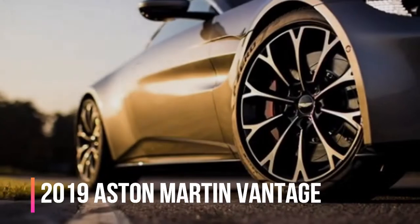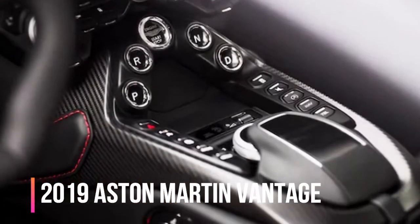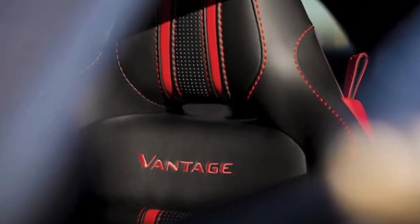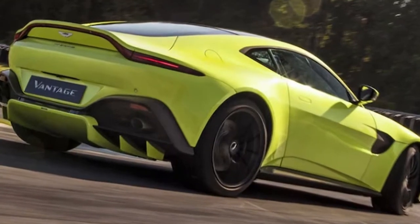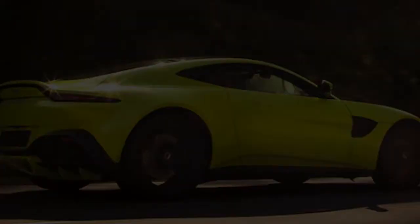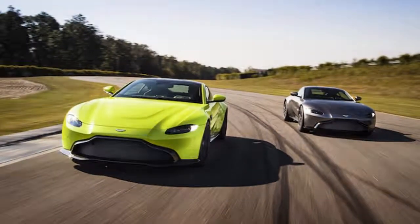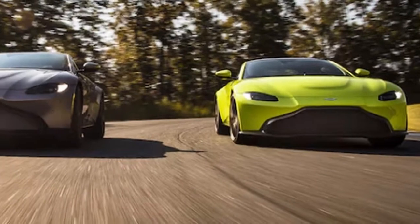Under the hood is the AMG-developed 503-horsepower 4.0-liter twin-turbo V8 engine that also powers the new DB11 V8. The engine is set low and as far back in the chassis as possible to help deliver a perfect 50/50 weight distribution. Peak power arrives at 6,000 RPM, and peak torque of 505 pound-feet is developed between 2,000 and 5,000 RPM. As in the DB11, the engine drives the rear wheels via a ZF 8-speed automatic transmission. Aston Martin claims the new Vantage weighs about 3,400 pounds, accelerates from 0 to 60 mph in 3.5 seconds, and reaches a top speed of 195 mph.